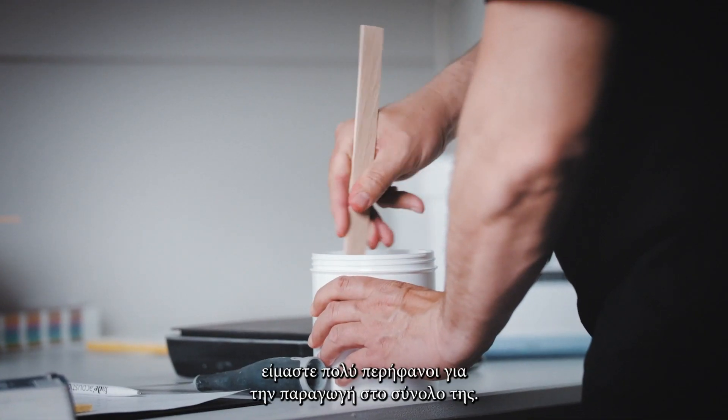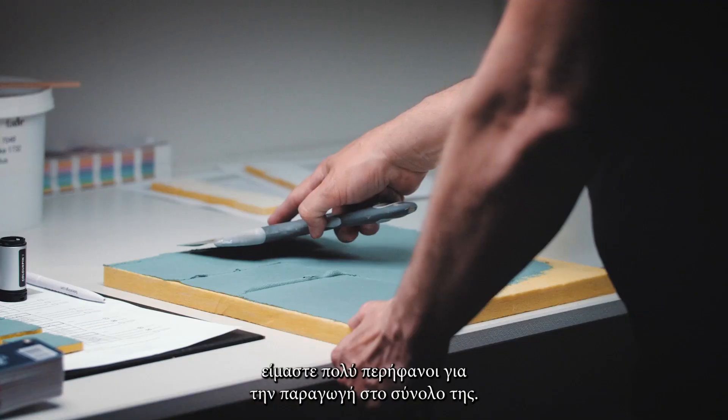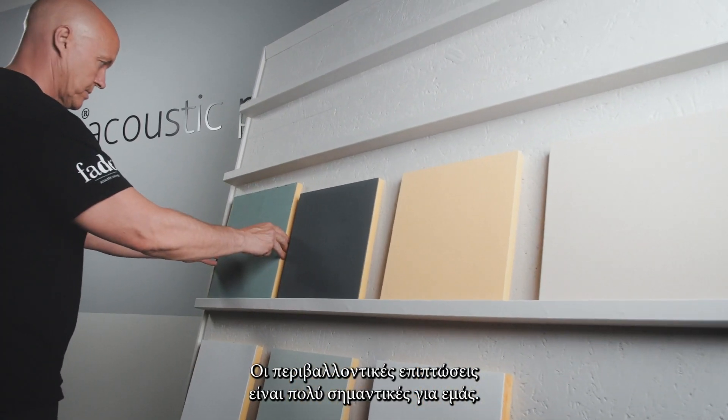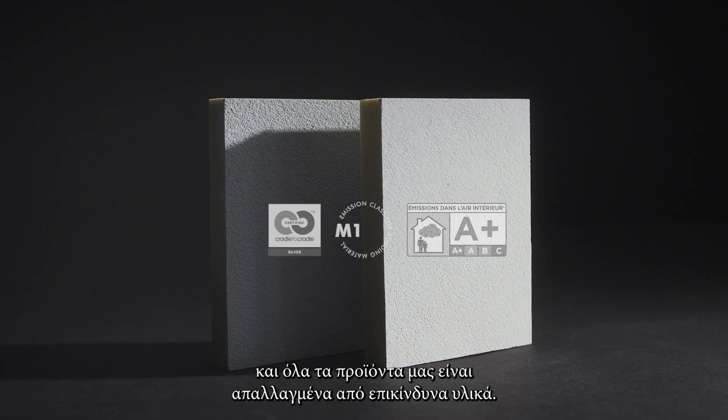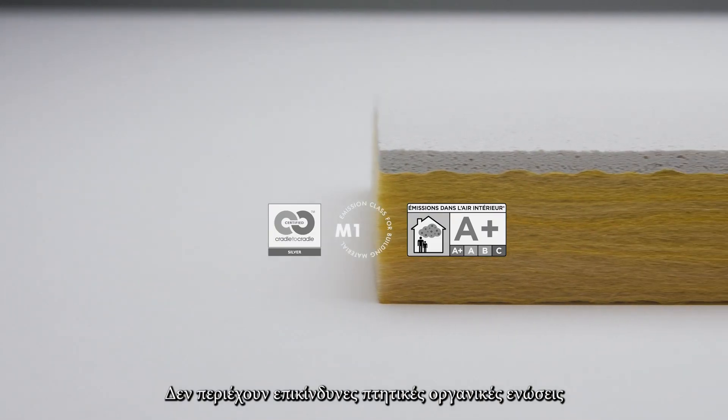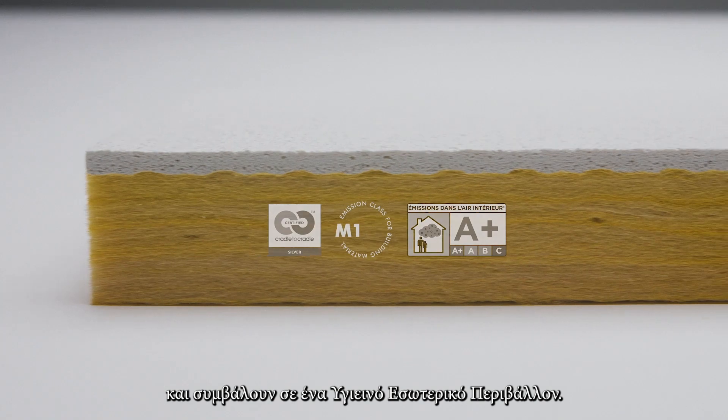At FADE, we take great pride in our production as a whole, and environmental impacts are very important to us. We only use renewable energy in our production, and all our products are free from hazardous materials. They are VOC-free and contribute to a healthy indoor climate.